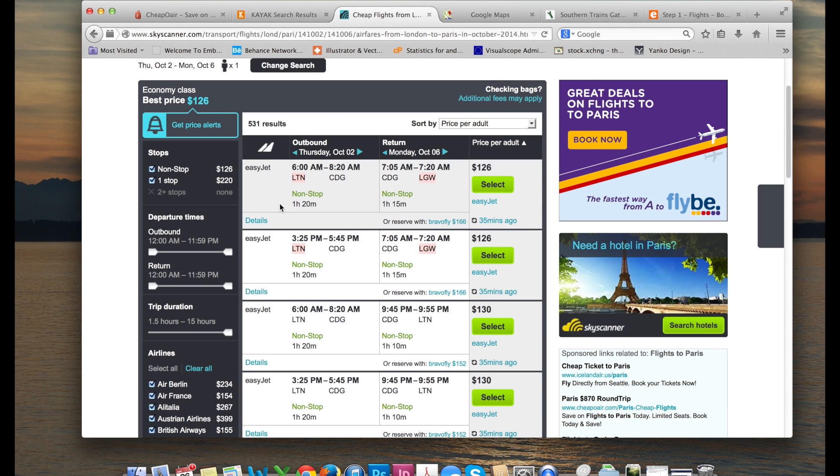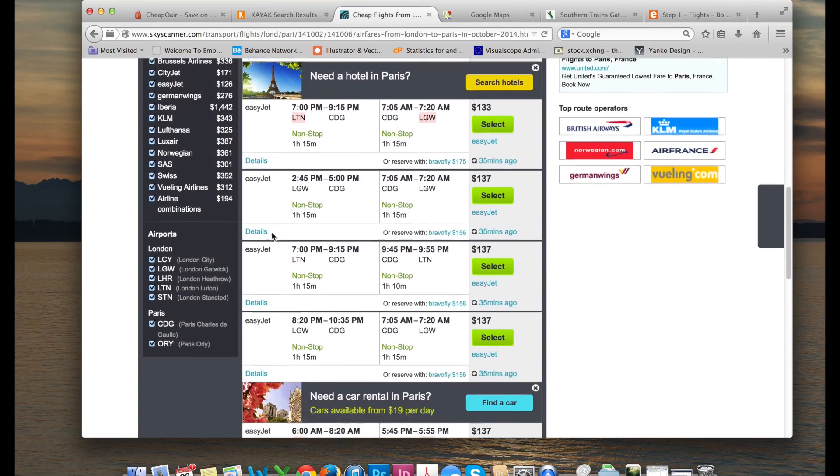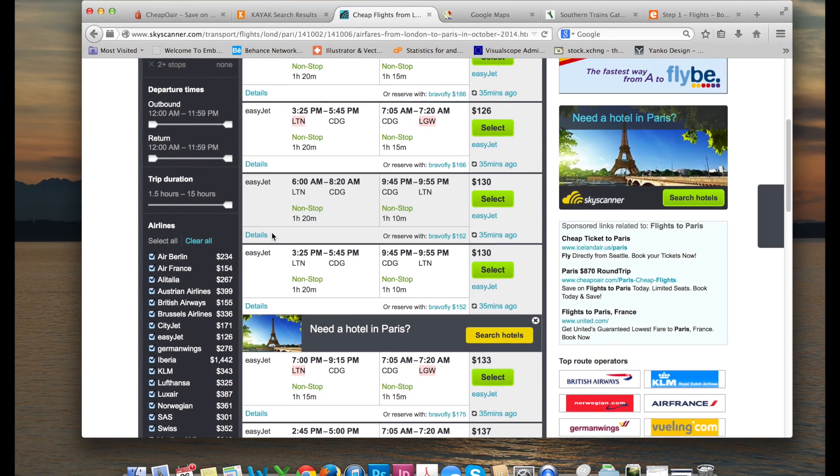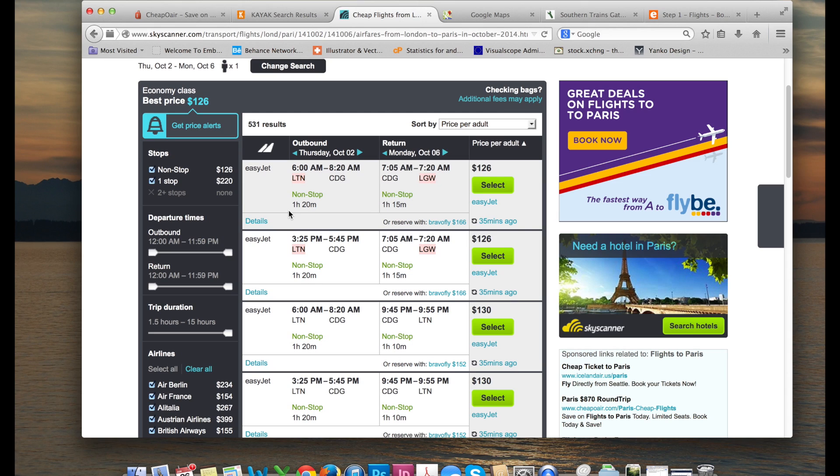All right, let's see what Skyscanner pulls up. It's confirming EasyJet is probably going to be one of the cheaper options at this point in time. Now one of the main things to keep in mind when it comes to flying with budget airlines is all the hoops they make you jump through and the different locations and airports they fly out of. For example, LTN — I'm wondering what that stands for — so if I hover over it: London Luton Airport.